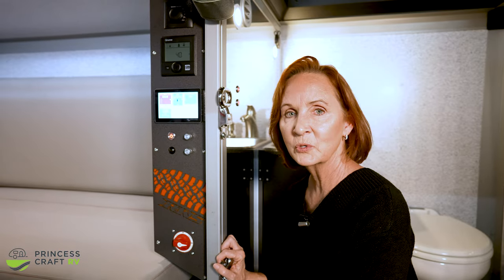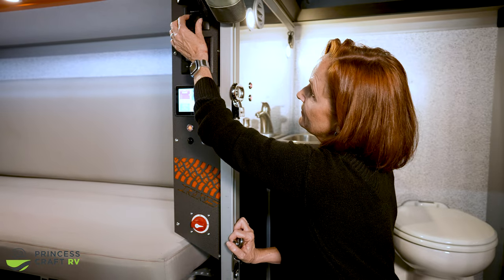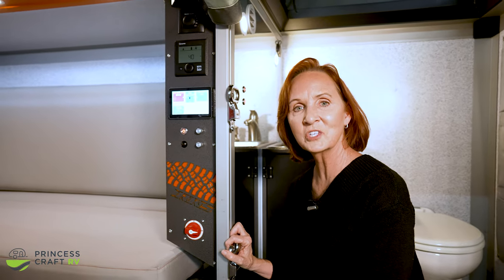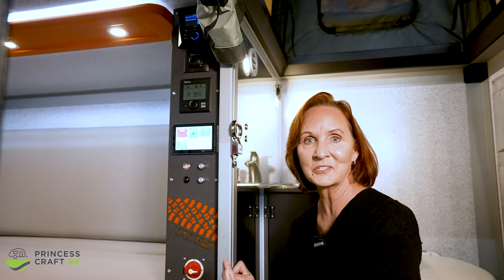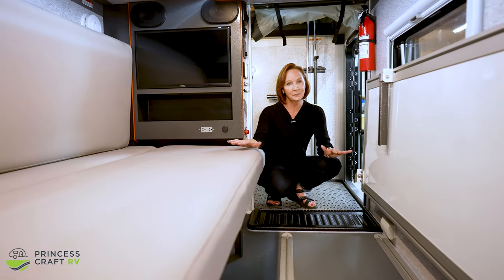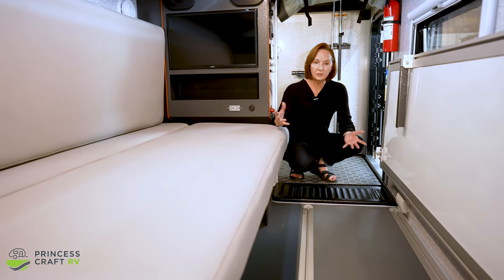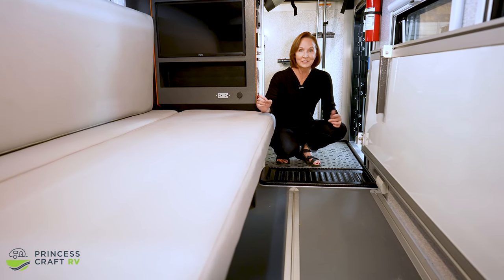Above that is the Truma heater — that is the heat for the trailer — and just above this dial is going to be the water heater. Above that you'll see the NTF stereo. There are speakers just inside here and speakers in the kitchen, so you control where the sound comes from. The living space in this trailer could be set up for almost anything: sitting, sleeping, or working. There's T-track on the floor, so if you're hauling something you can easily tie it down or add some interesting accessories.